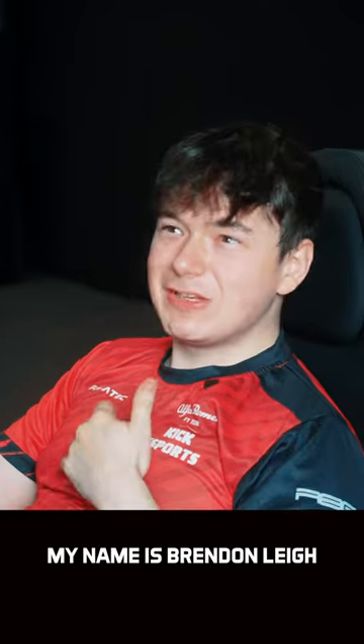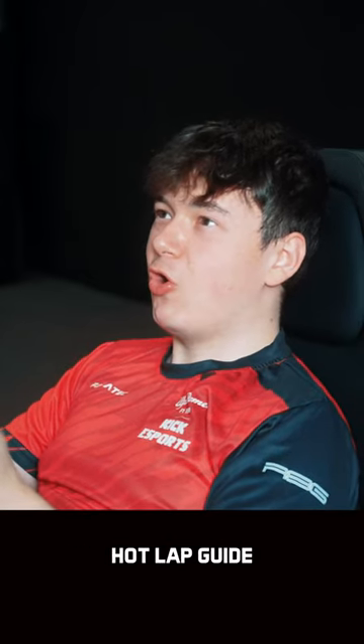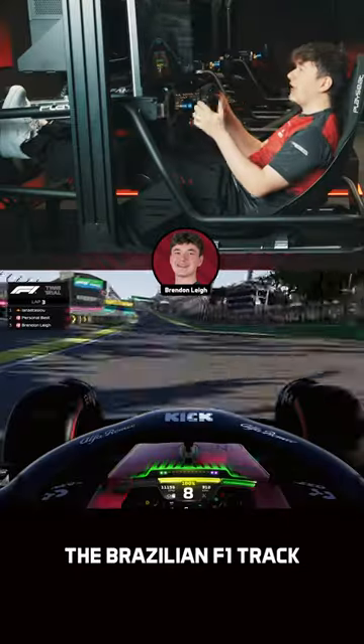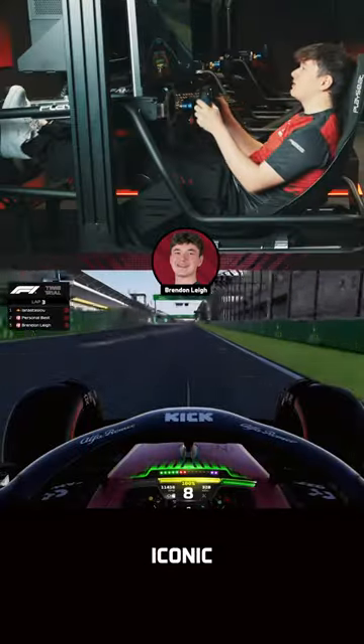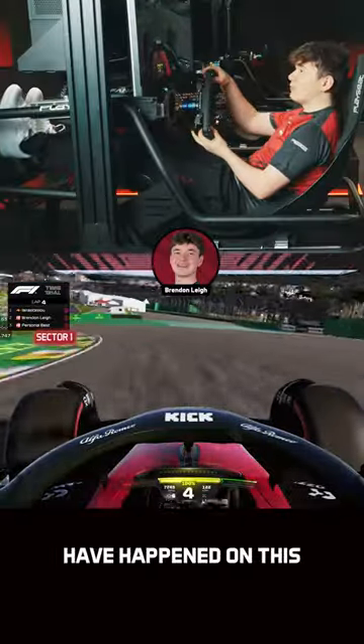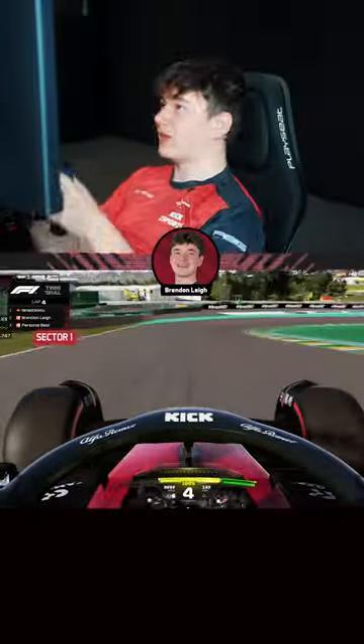Hello everyone, my name is Brendan Lee and today I'm going to be taking you for a hot lap guide around São Paulo, the Brazilian F1 track. Iconic — so many F1 championship-deciding races have happened on this very tarmac.